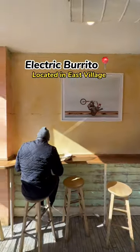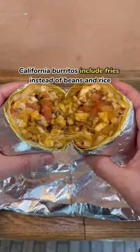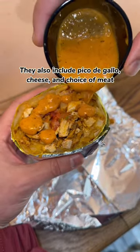Up next we have Electric Burrito located in East Village. They are famous for their California burritos. If you're not familiar with California burritos, they typically come with french fries instead of beans and rice. They also include pico de gallo and cheese.